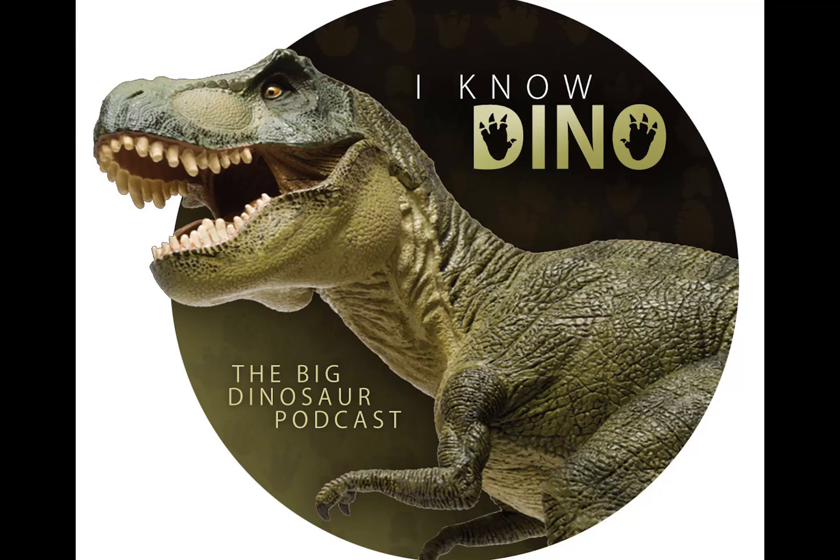Ornitholestes is depicted as having a small crest on its snout, thought to be for display. More recently, scientists think there was no crest. It has a broken bone near the nostril that seems to bulge upward, which made Gregory S. Paul think it had a nasal horn — quote, 'rather like a chicken's comb in looks,' according to his Predatory Dinosaurs of the World in 1988. But in 2003, Oliver W. M. Rauhut, and in 2005, Kenneth Carpenter, said it didn't have a nasal horn, but that the bulge was from the skull being crushed after the dinosaur died.